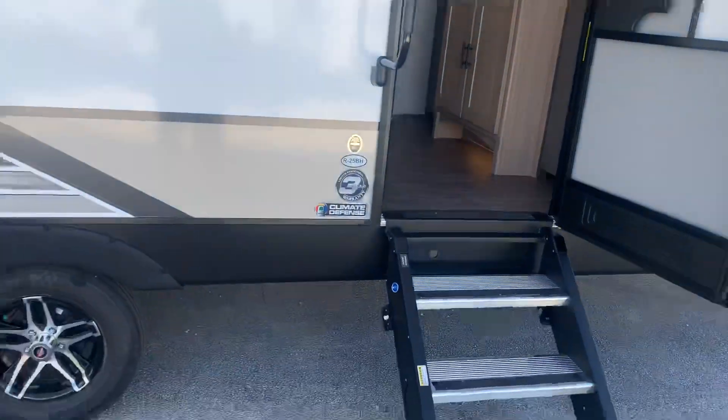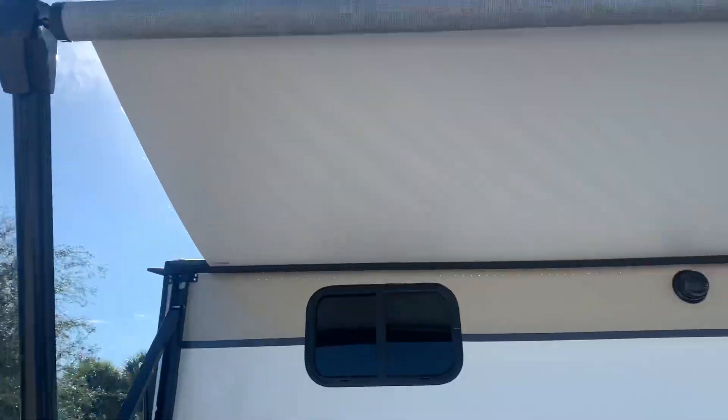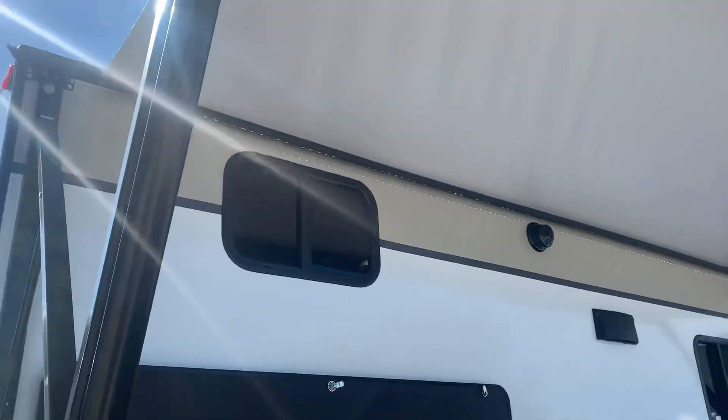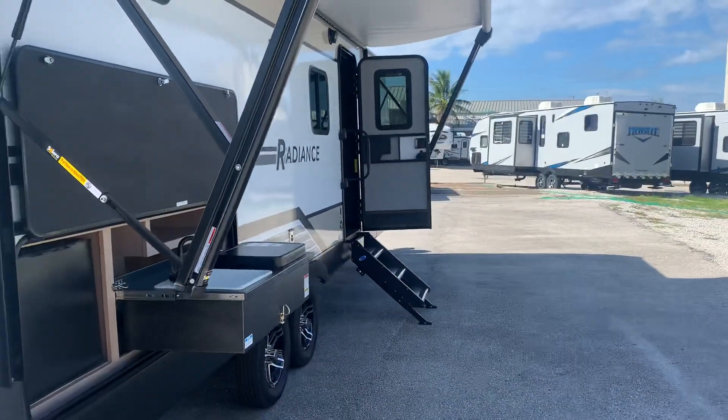Marine grade outdoor speakers. Electric awning with LEDs underneath. It's got a really nice basically living room outside.